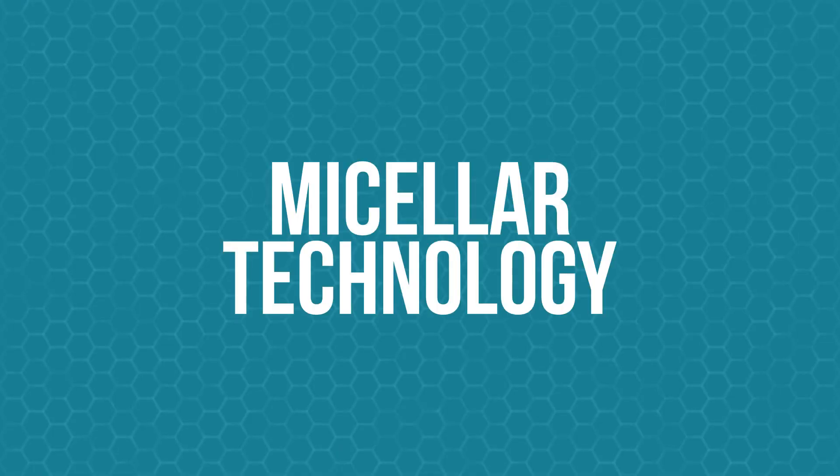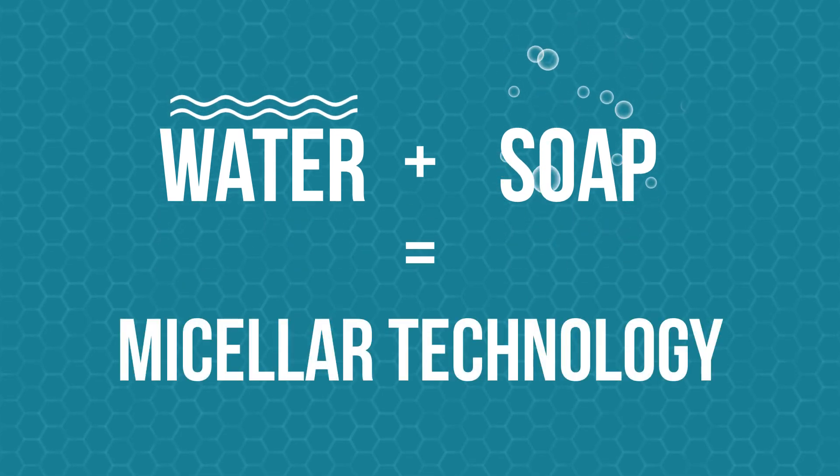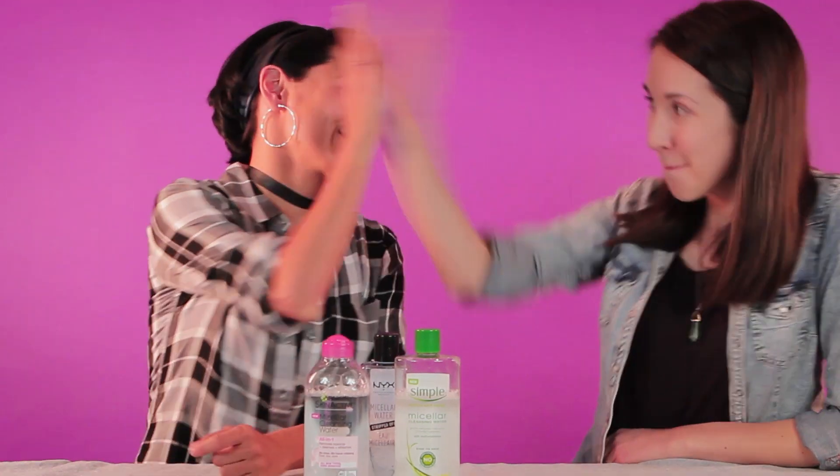According to the product, it is micellar technology. Spoiler alert — micellar technology is nothing new. It's been around for a really long time. In fact, if you've ever combined water, soap, or detergent, you've been using micellar technology. That's right — cutting edge Babylonian technology straight out of 2800 BC.